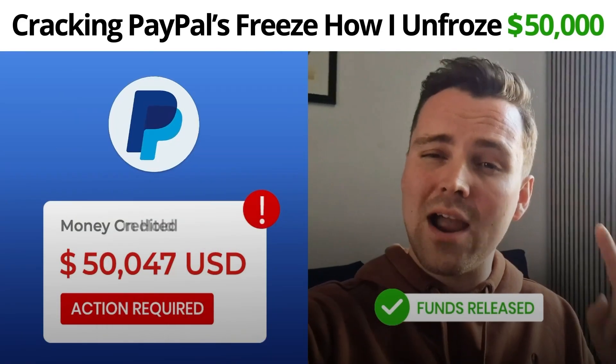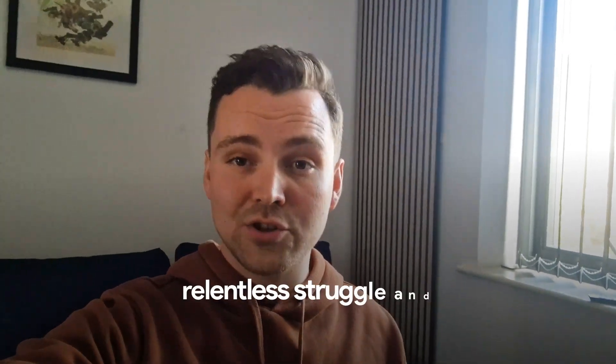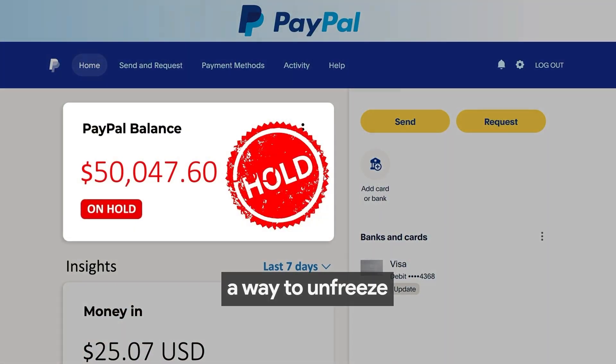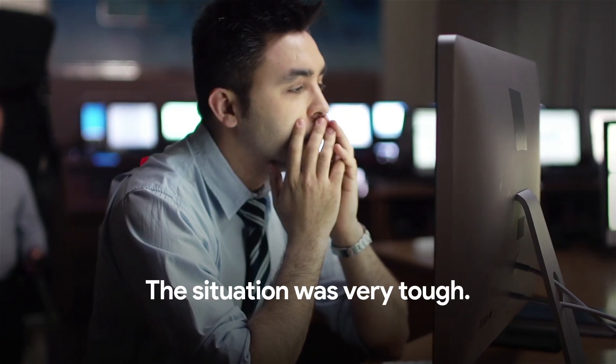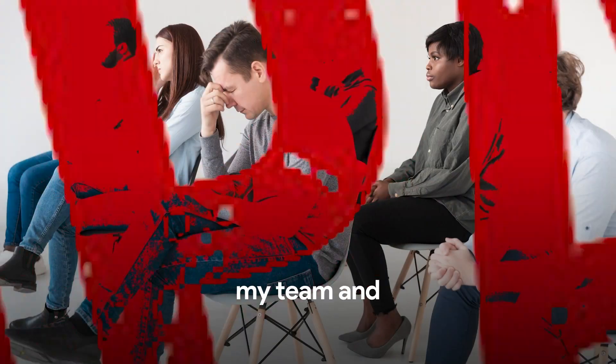Cracking PayPal's freeze — how I unfroze $50,000. 21 days of relentless struggle and countless sleepless nights resulted in a way to unfreeze my PayPal balance. The situation was very tough. I was not able to pay my supplier, my team, and for ads.